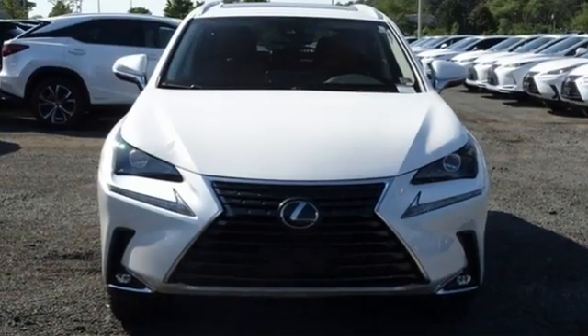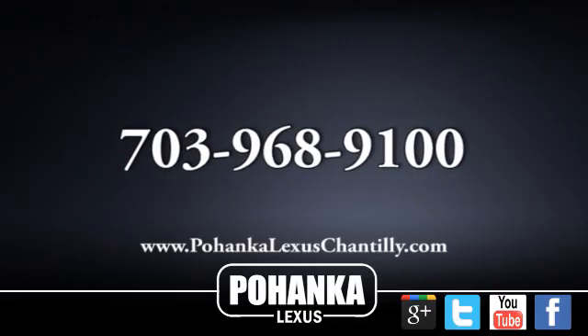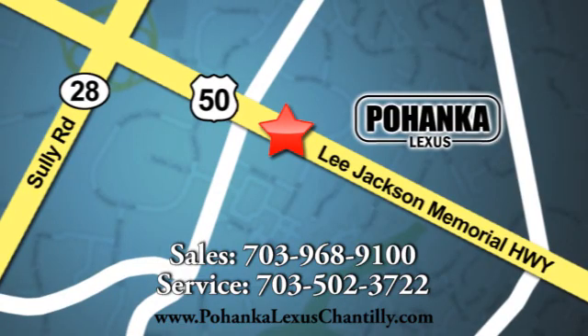Lexus — performance in every detail. Hurry in today and see it for yourself. Call us now for more information on this vehicle or visit today. We're conveniently located at 13909 Lee Jackson Memorial Highway in Chantilly.